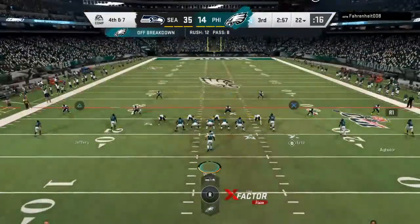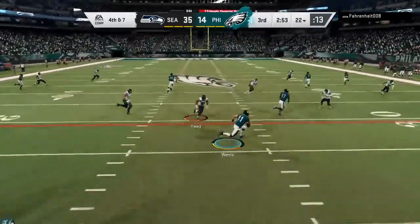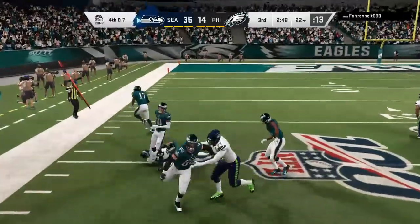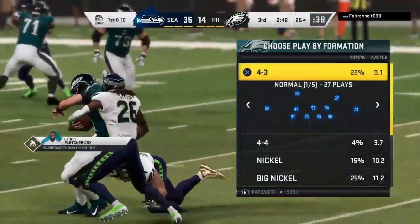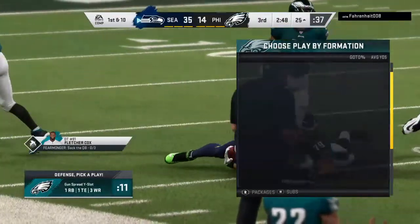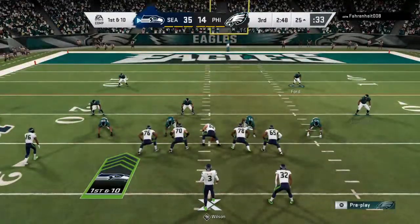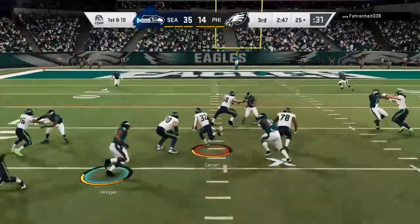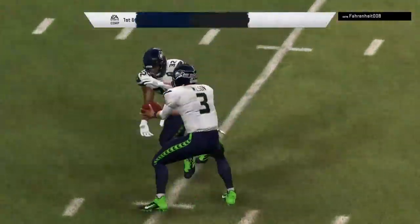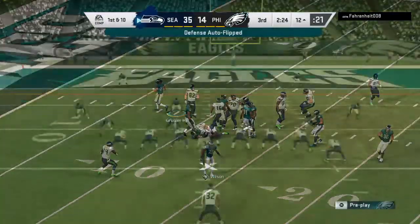It looks like the offense isn't going anywhere but they're going to go for it on fourth and seven. They do go for it — it's Wentz, he can run for it. And now a fumble! The ball's out and the Seahawks have picked it up. The return will stop right around the 25. They come up empty on fourth down. When you see a play like that, it comes down to risk-reward — is it worth taking the hit and losing the football? Should have gone down. Hindsight is 20-20, but the safe play is to take care of the ball and get what you can.